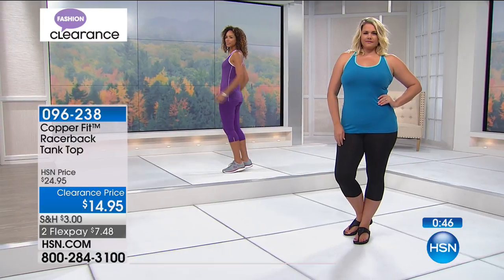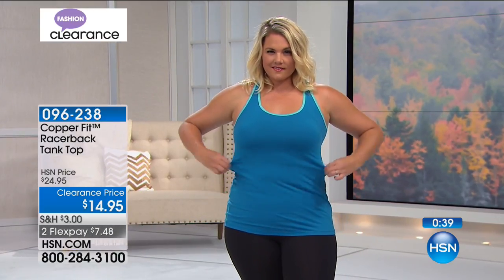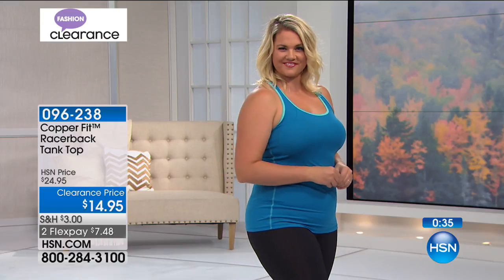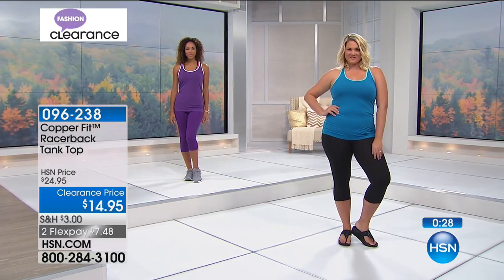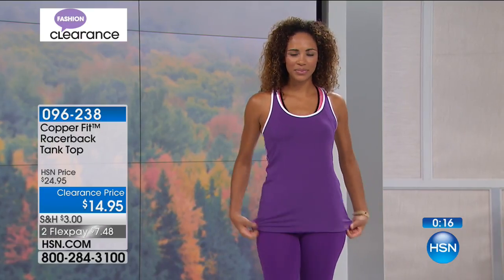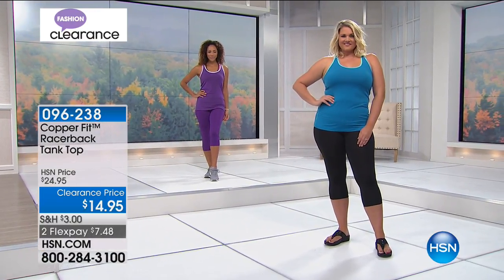We only have 2,000 of these, with two flexible payments of $7.48. It is a racerback, 92% poly, 8% spandex, 24 and three-quarters inches in length. Close-fitted — designed with no more than two inches of ease. Bust measurements by size: extra small is 29 inches, small is 31, medium is 33, large is 36, extra large is 39, double extra large is 43.